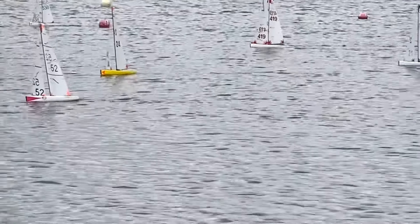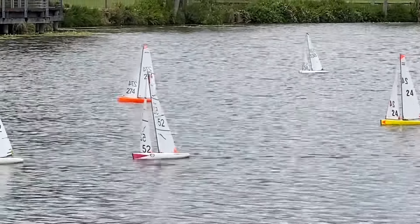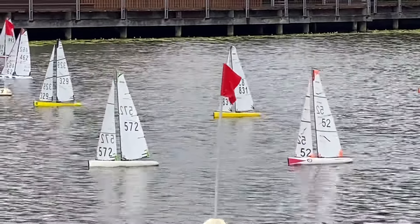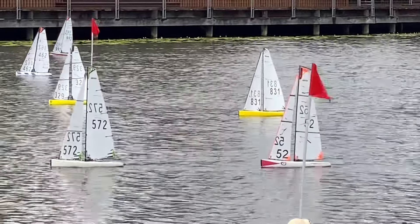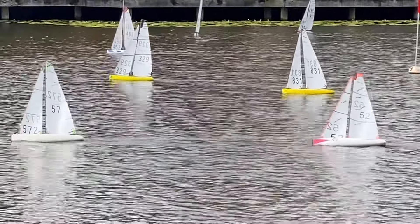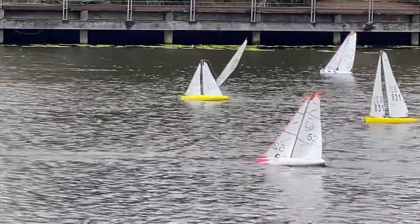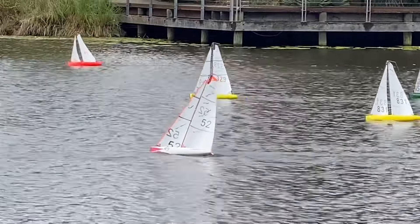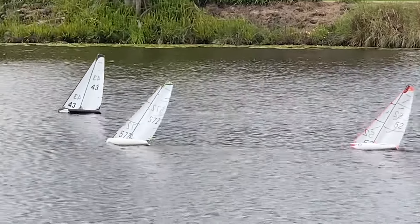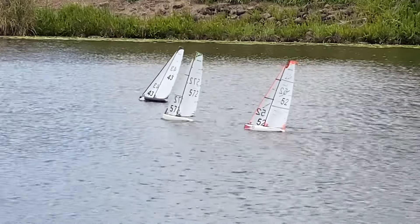Every tack costs you time — probably around about a boat and a half length in these sort of conditions — so it's important to make those tacks when you're headed. You can see there's a breeze on the right-hand side of the course. Left-hand boats have picked up a puff now on the left-hand side, and they're all working up to the top mark, with 5-1-4 in the front followed by 43, 5-7-2 and 5-2.